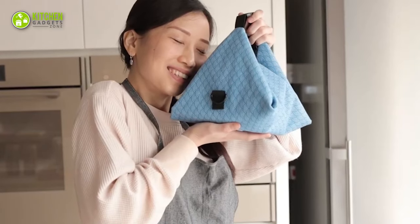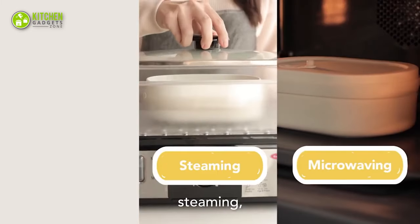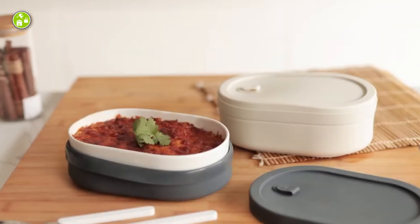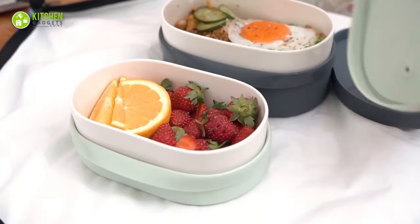What makes this even more special? This adorable bento box can be steamed, baked, and even microwaved with total ease. Plus, it comes in three different sizes, so choose the one that goes with your style.